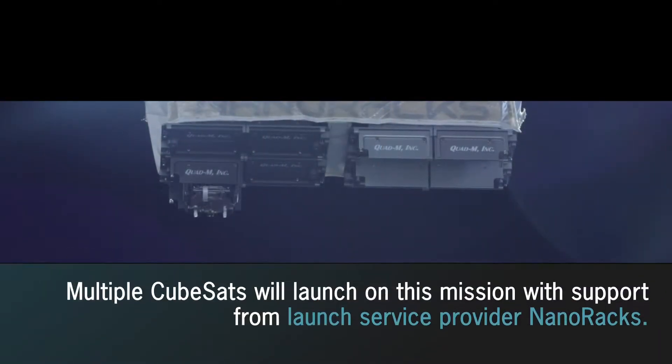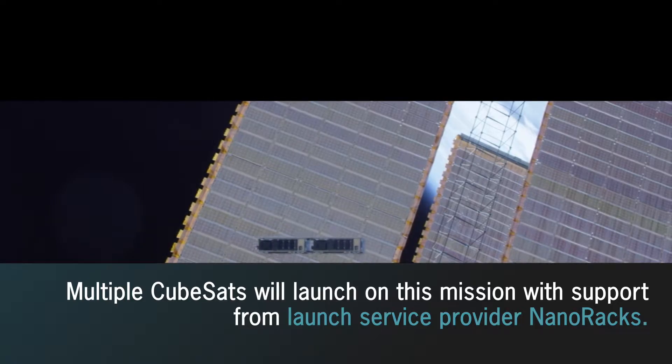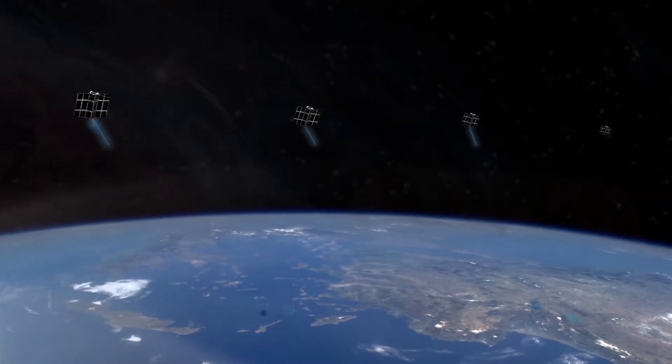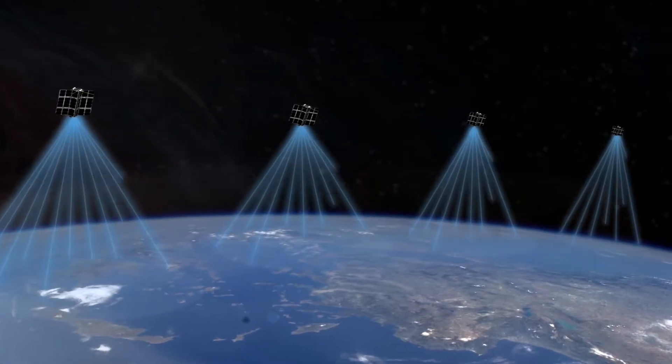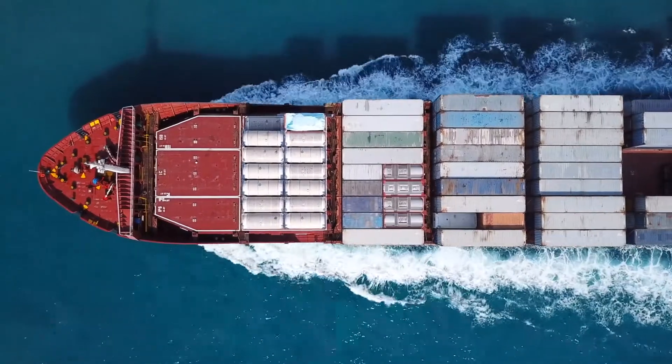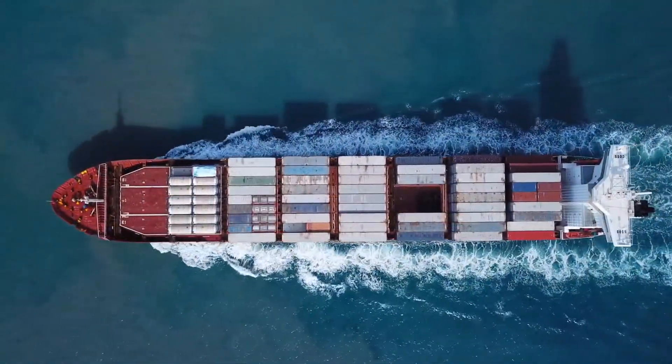Multiple CubeSats will launch on this mission with support from launch service provider NanoRacks. One CubeSat mission by Spire will deploy four satellites from the NanoRacks deployer mounted on the Cygnus spacecraft. These CubeSats seek to enhance tracking of ocean-going ships.